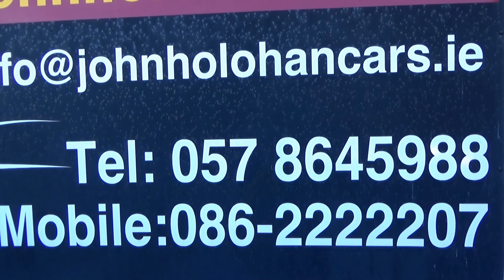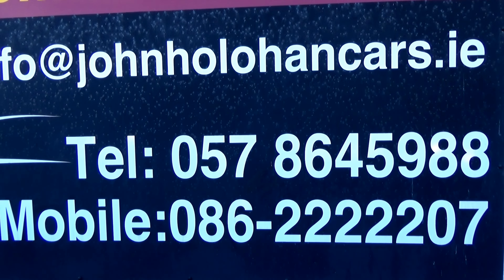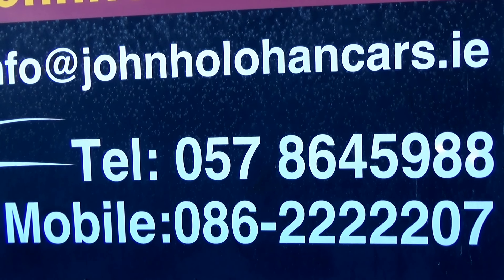So if this Corolla diesel might be of interest, be sure to give myself John a call on 057 864 5988 or 086 22 22 207. Thanks for watching.